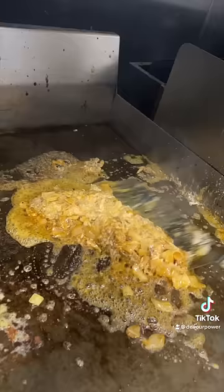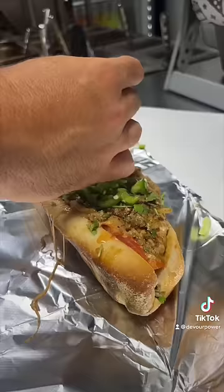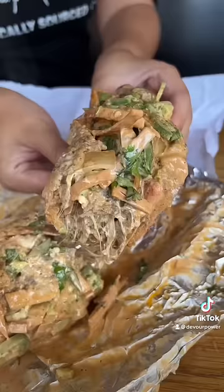Their Olay Cheese Steak comes with mezcal marinated ribeye, Mexican string cheese, onions, chipotle sauce, lettuce, tomato, and cilantro. Ask for it devour style, and they add jalapeños and chips.